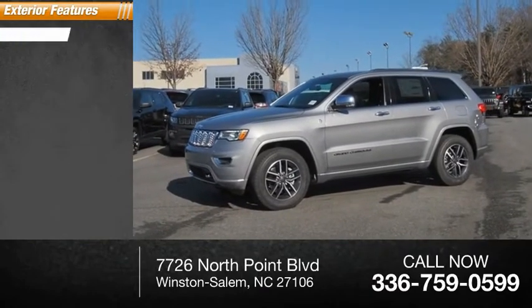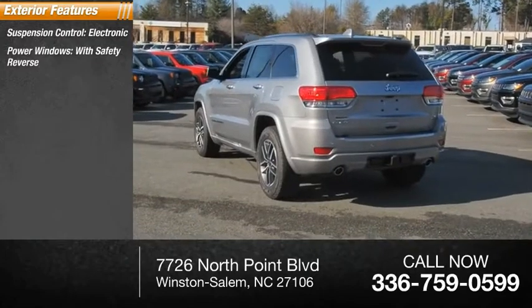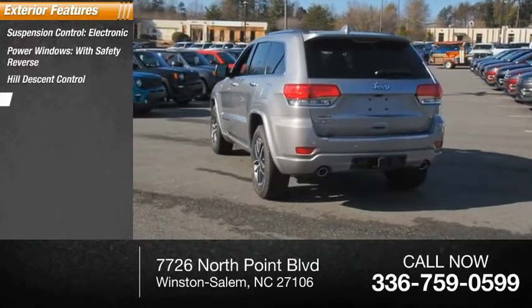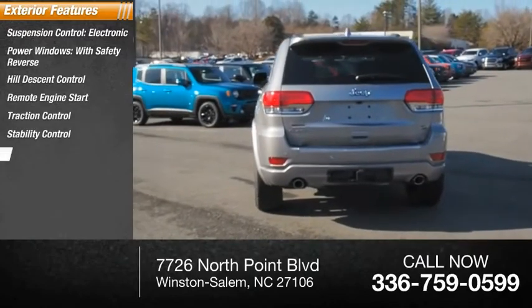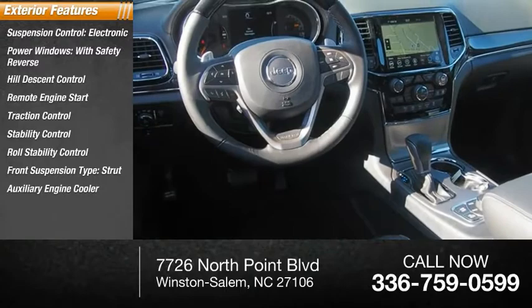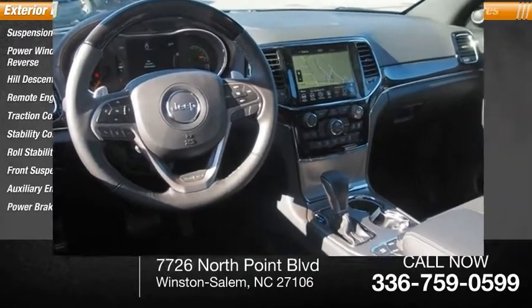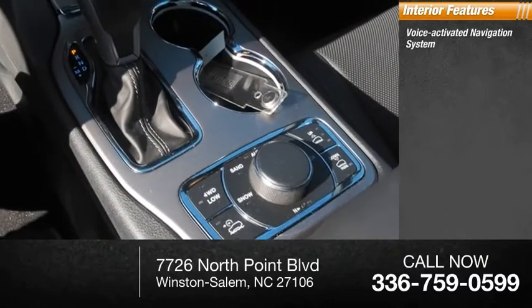Here are some of this vehicle's great options: suspension control, electronic power windows with safety reverse, hill descent control, remote engine start, traction control, stability control, roll stability control, front suspension type strut, auxiliary engine cooler, and power brakes.